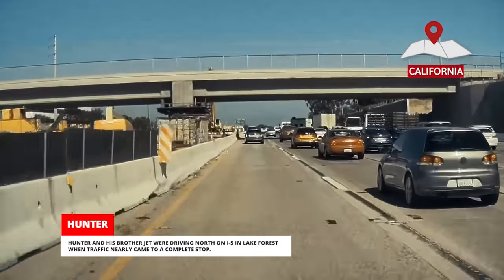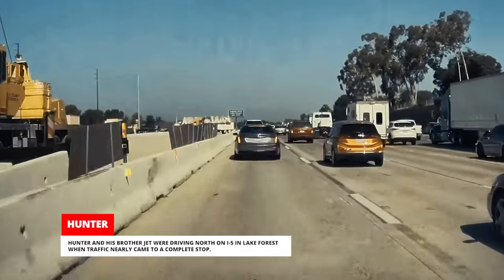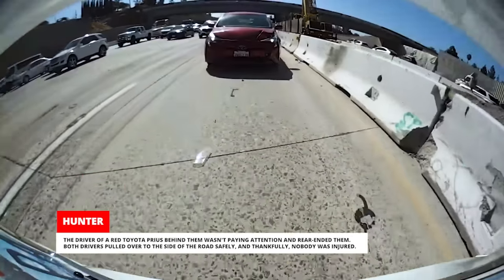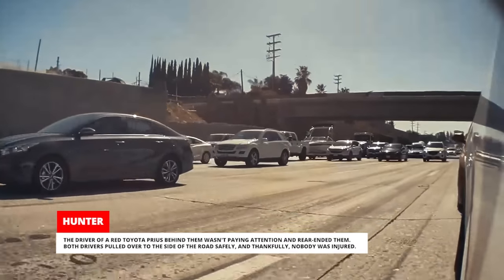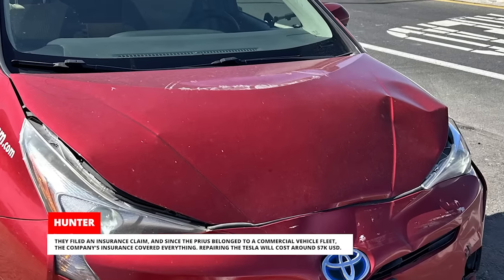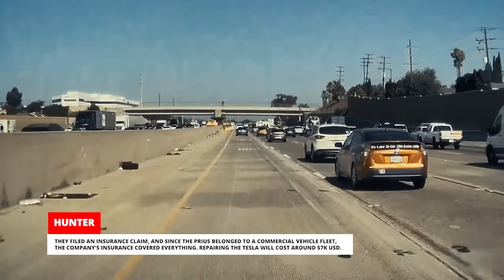Hunter and his brother Jet were driving north on I-5 in Lake Forest when traffic nearly came to a complete stop. The driver of a red Toyota Prius behind them wasn't paying attention and rear-ended them. Both drivers pulled over safely and thankfully nobody was injured. They filed an insurance claim, and since the Prius belonged to a commercial vehicle fleet, the company's insurance covered everything. Repairing the Tesla will cost around $7,000 USD.